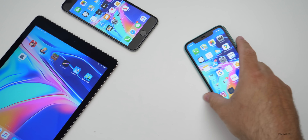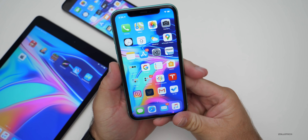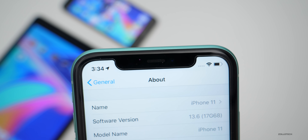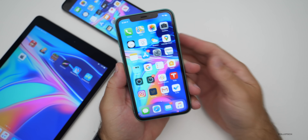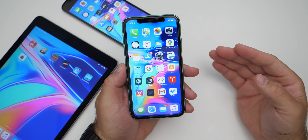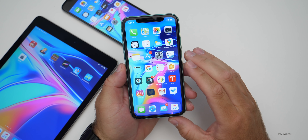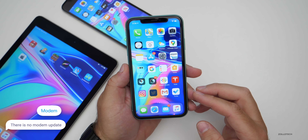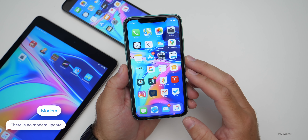Let's take a look at the build number for iOS 13.6. You can see the build number is 17G68. This particular build adds a few new features, so if you're not familiar with iOS 13.6 betas, there are some new features here. There is no new modem update — if you're coming from the betas you may have one, but not if you're on an older version of iOS.